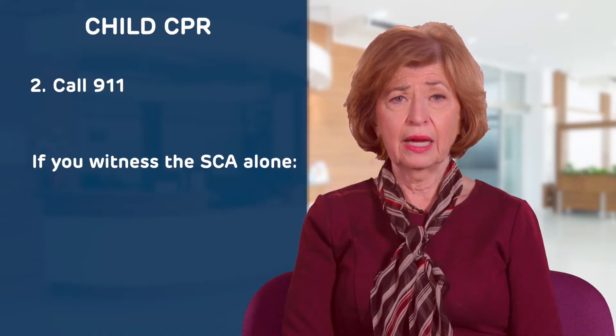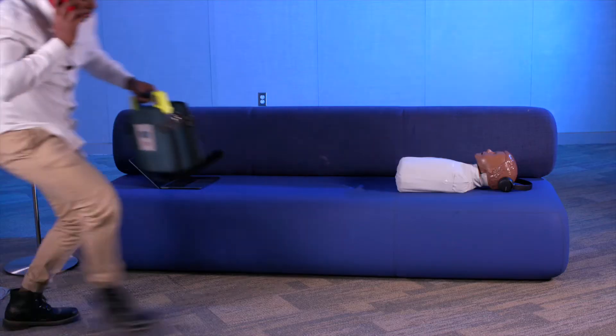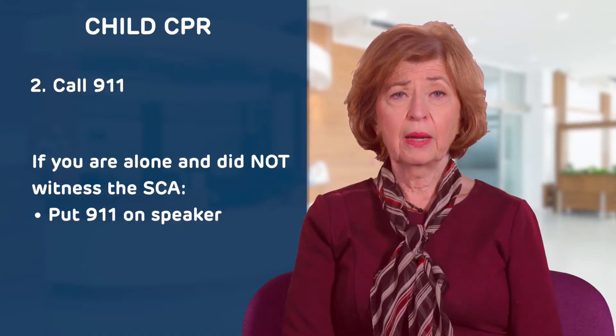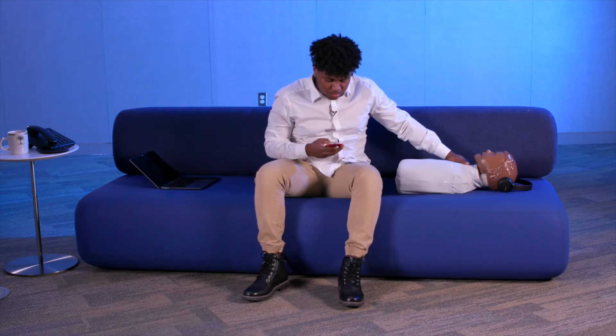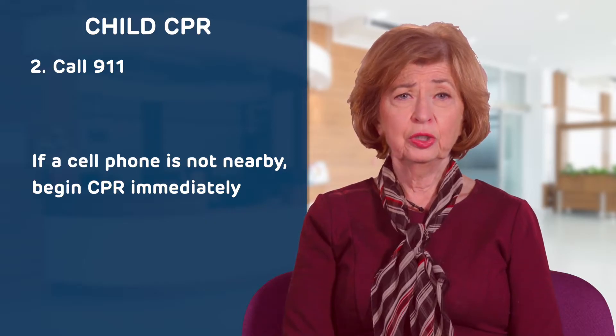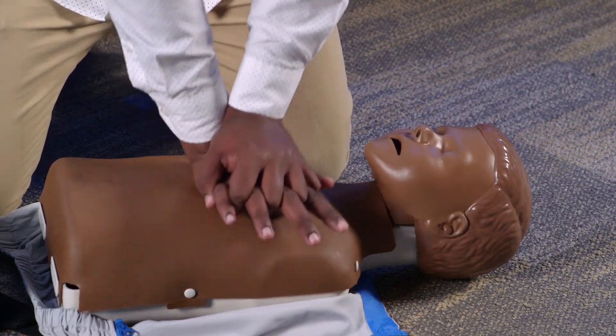If you are alone and witness a collapse, activate 9-1-1 and get an AED yourself if available before performing CPR. If you are alone and the collapse was not witnessed, call 9-1-1 and put them on speakerphone. If you do not have a cell phone nearby and need to choose between calling for help and starting CPR, start CPR immediately.